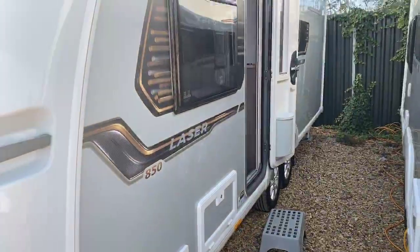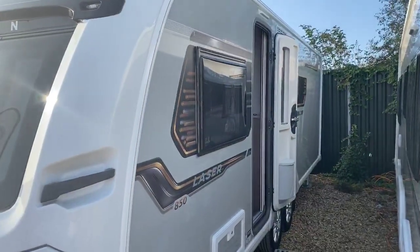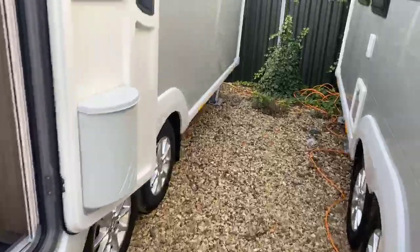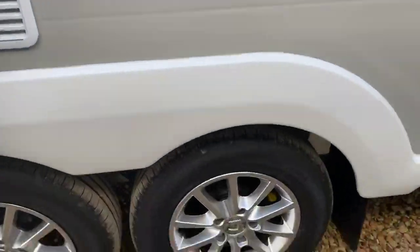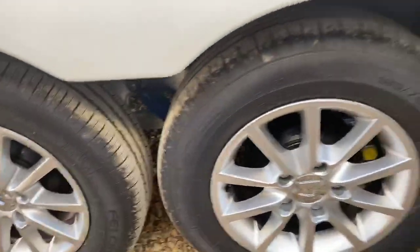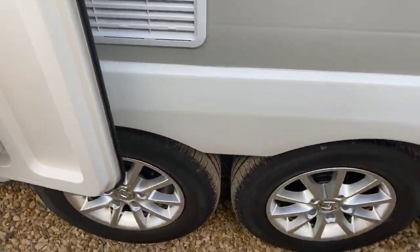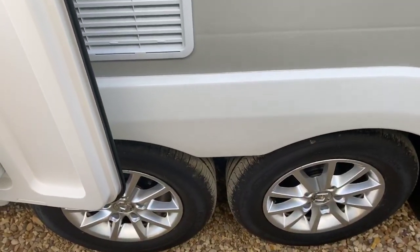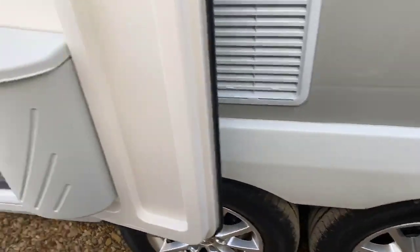The beautiful silver-sided logo on the side of the Laser range is a great design touch. One of the key features where the EMP self-leveling really comes into its own is eliminating the pain of lining up the Alko wheel lock on the second wheel. With the Coachman range, you can use that EMP self-leveling system to jack the caravan up and move the wheel into position.